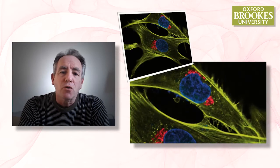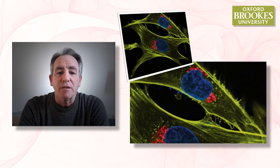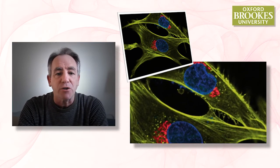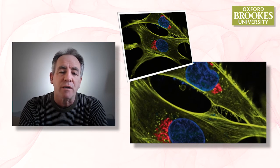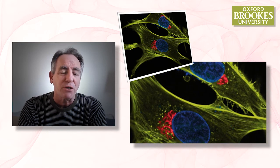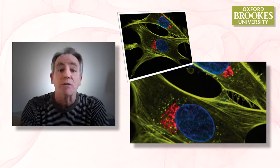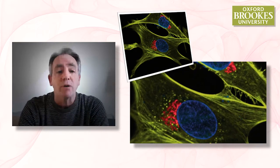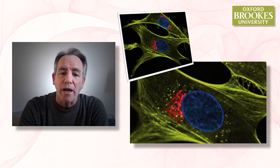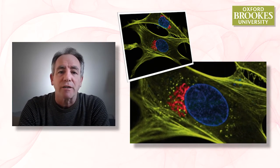We use the confocal microscopes at Brooks to study a whole range of different organisms and cell types. In this image here, we're studying mammalian cells — these are human cells that have been stained using a technique called immunofluorescence, where we use antibody labeling and bright fluorescent stains to show up those same organelles inside of cells. In this case, the Golgi apparatus is marked in red, the nucleus is marked in blue, and the actin cytoskeleton is marked in yellow.